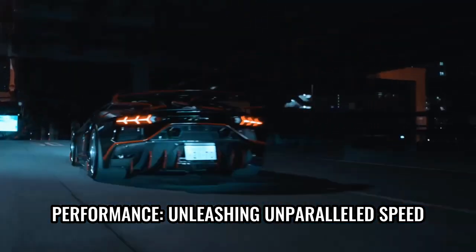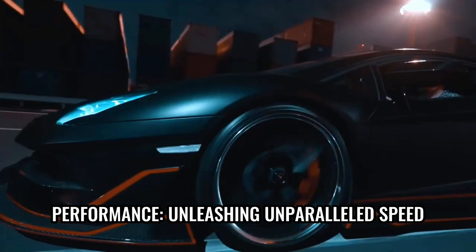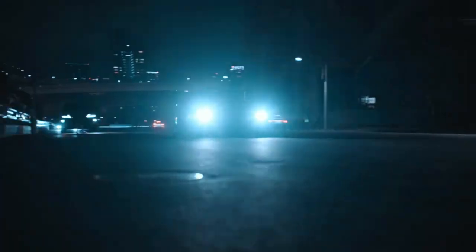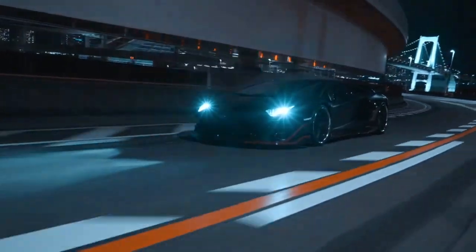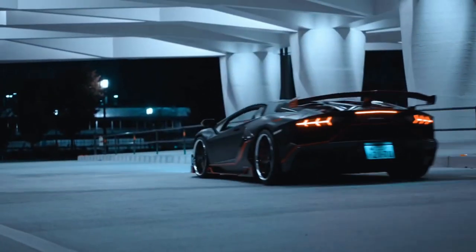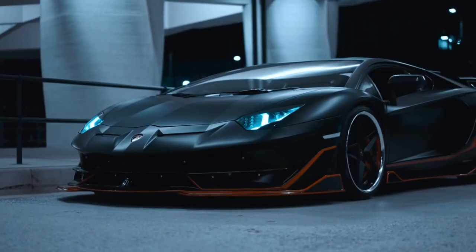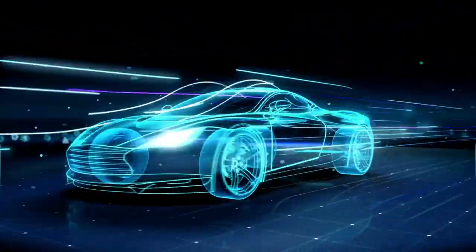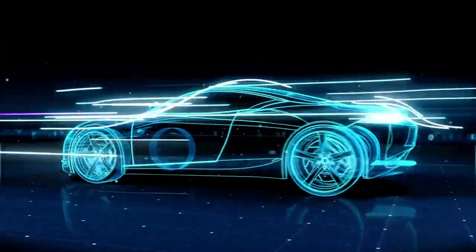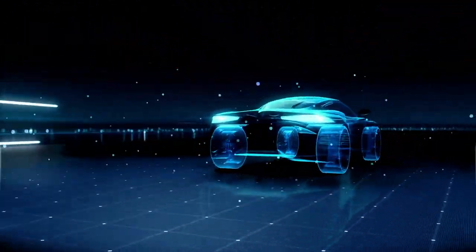The Lamborghini Sian is not just a stunning piece of automotive art — it is also a beast on the road. With its awe-inspiring power and advanced engineering, the Sian can sprint from 0 to 60 mph in just a matter of seconds. Thanks to its hybrid powertrain, the Sian boasts an impressive power output surpassing 800 hp. Combined with its lightweight construction and advanced aerodynamics, the car achieves mind-boggling top speeds and delivers unmatched performance on both road and track.